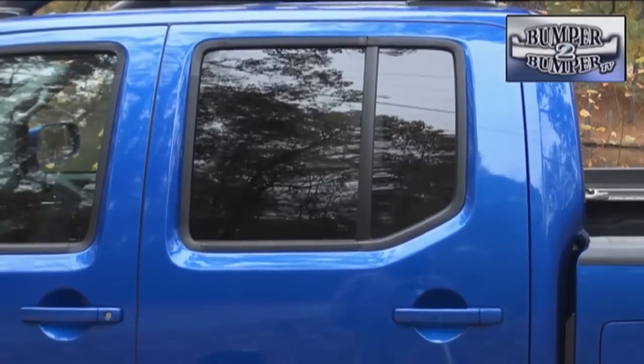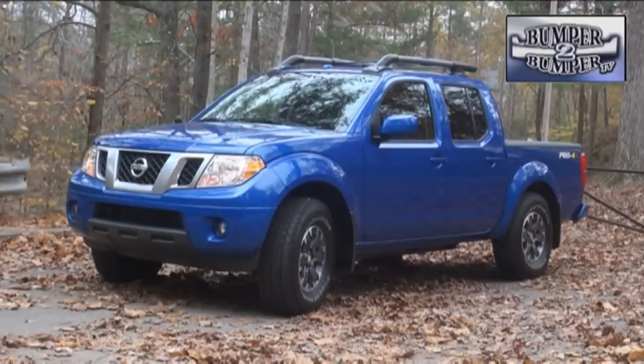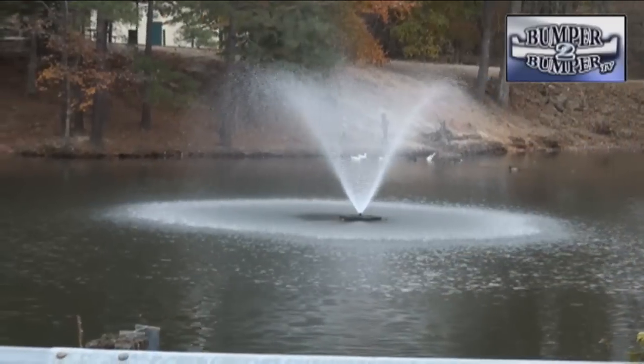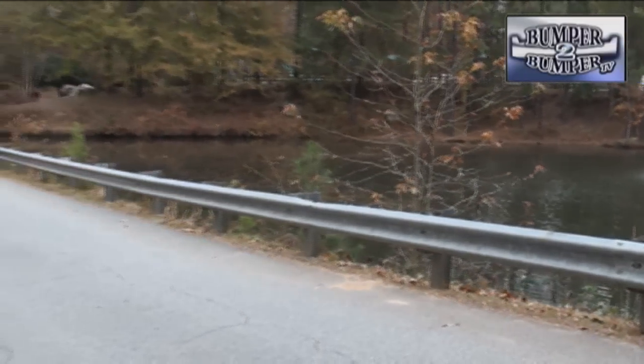In our driving test, we liked the handling even though it still uses a hydraulic steering system. We also found the brakes to have plenty of stopping power for this 4,600-pound unit without chatter or squeal. Over the years, Nissan has developed upgrades to the Frontier that make sense.